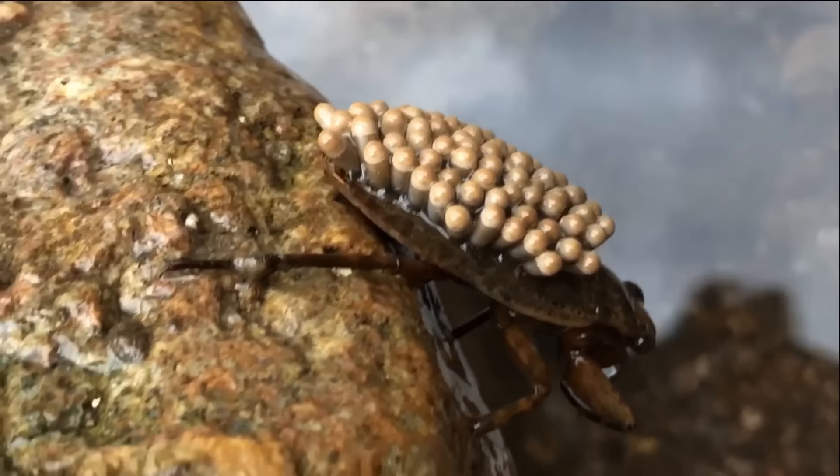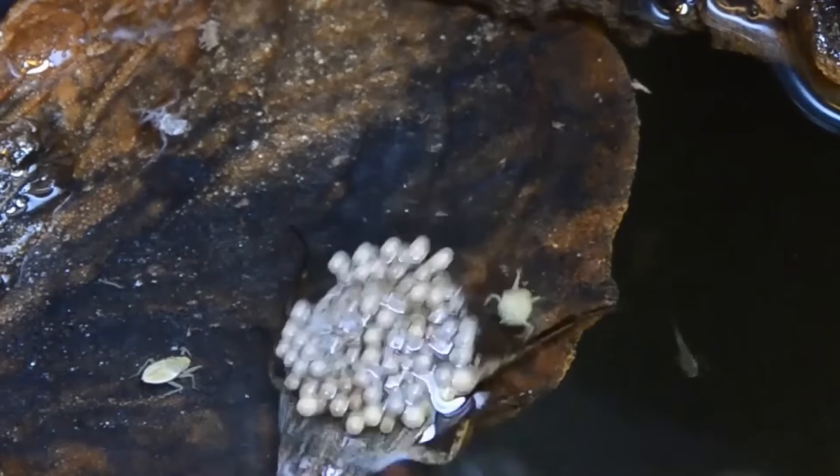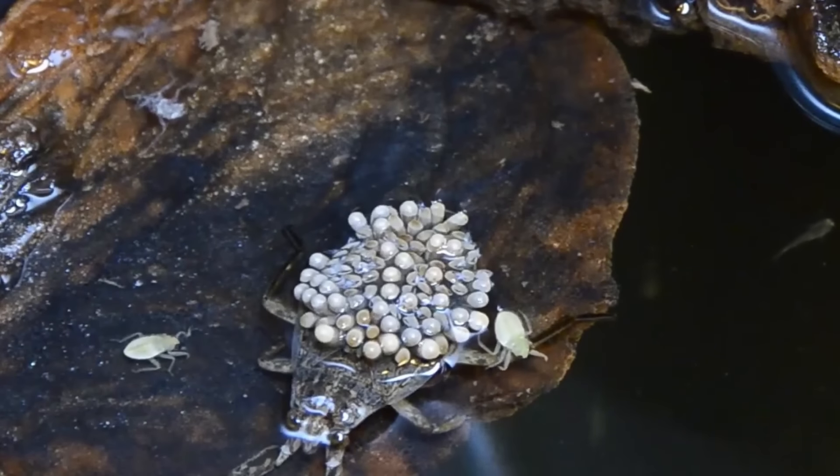They're not all bad though. Males are actually the role model dad in the insect world, carrying around a full batch of eggs on his back while mom has some me time.